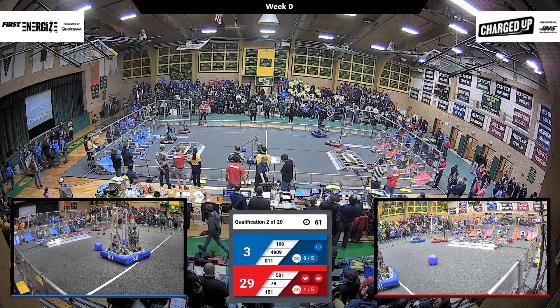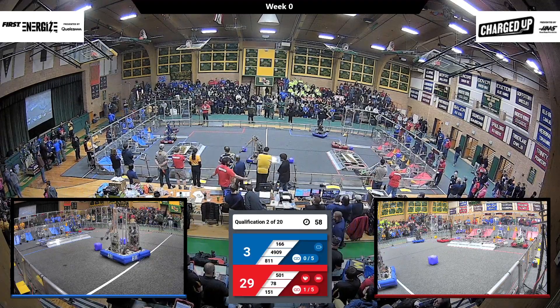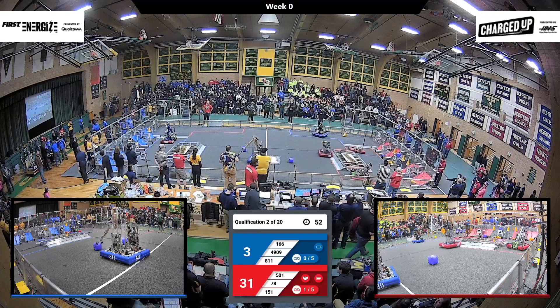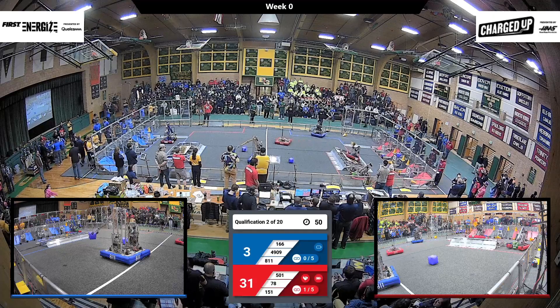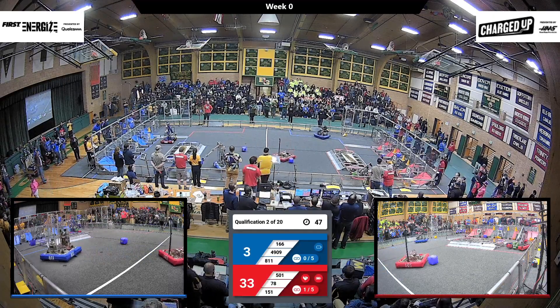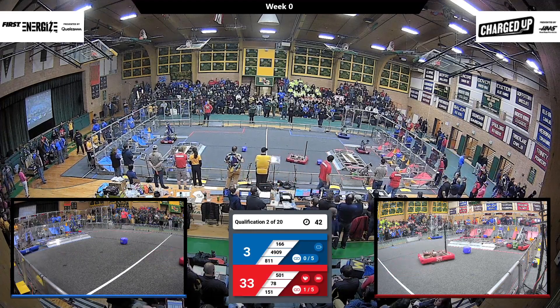We've got about a minute remaining. 166 hanging out. Doing a little bit of adjustment, seeing if they can get moving. 8-11 — alright, 8-11's got their grip now. They've got that cube. Let's see if they can score that. Here they come around the corner — oh, and they've lost their grip.